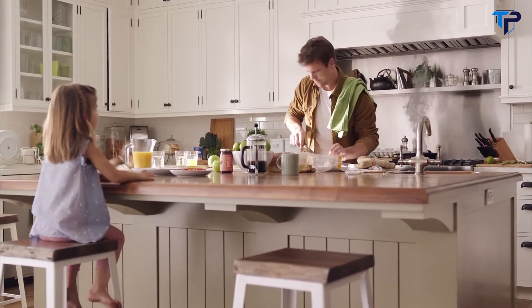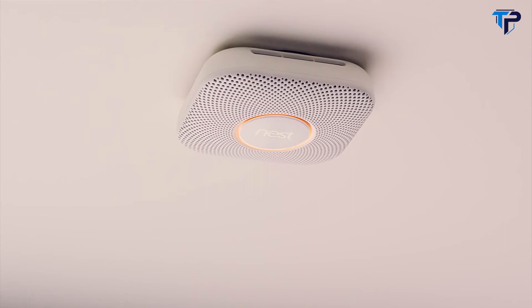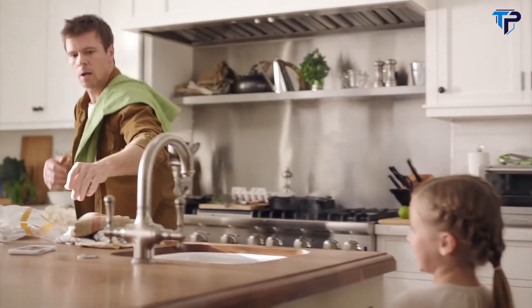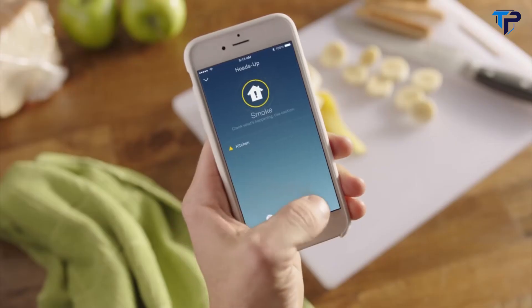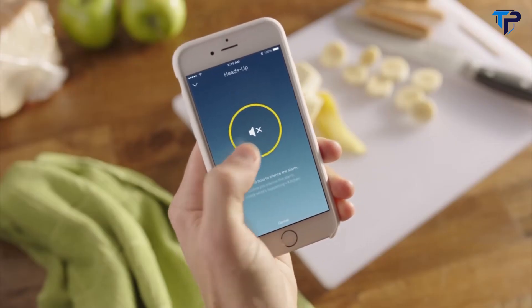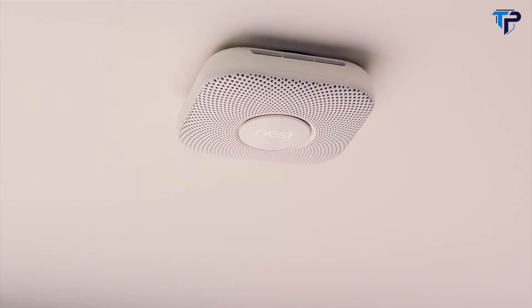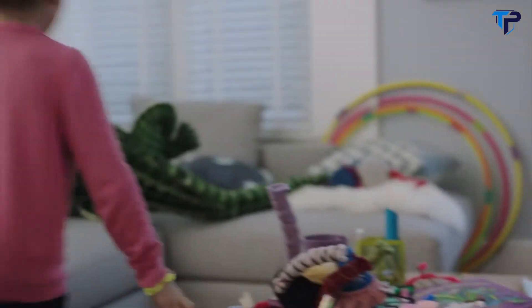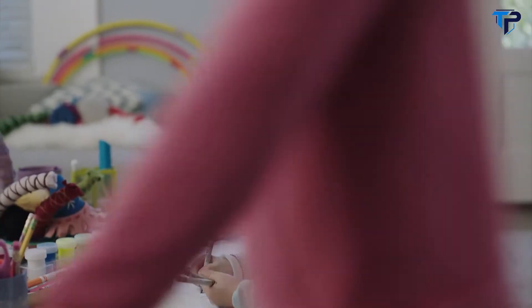It can give you an early warning before an alarm. Heads up, there's smoke in the kitchen. And if you know everything's okay, you don't have to run around trying to quiet it down — just hush it from your phone. Smoke alarm silenced. Nest Protect tells you where the danger is, so you know what to do and where to go.